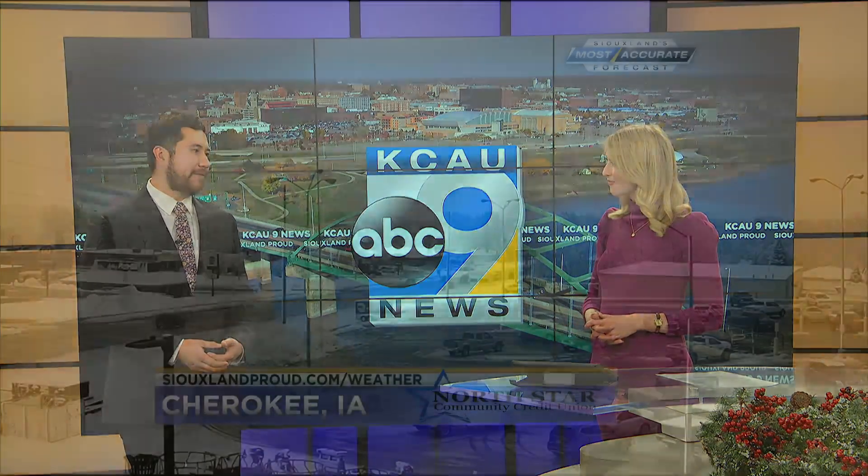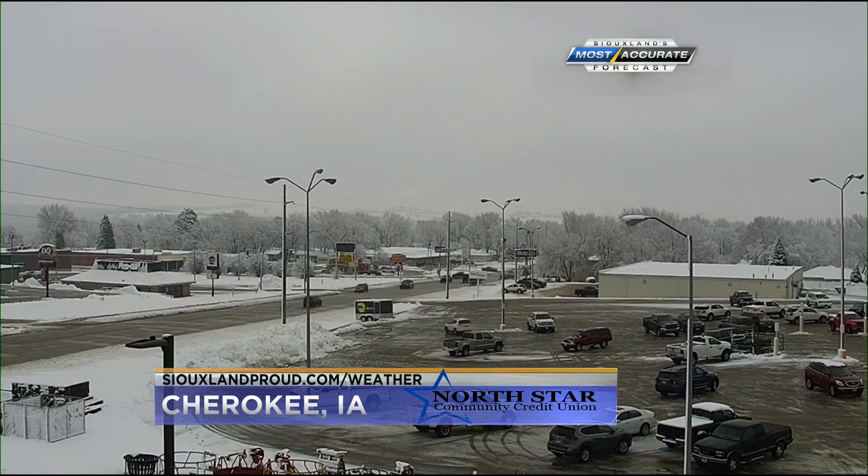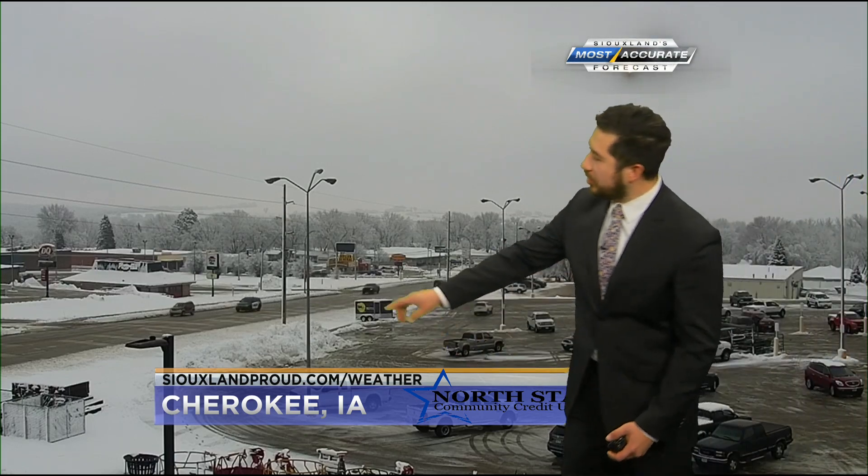Even just looking outside at our cameras right now, it's kind of looking just like a Christmas snow globe — it's kind of nice. I really wish we had a camera in like Sioux Falls or somewhere like Okoboji, where they saw over five inches of snow. Not the case in Cherokee, but they did get a nice little dusting out there. You can see that out at Baumgart's parking lot.